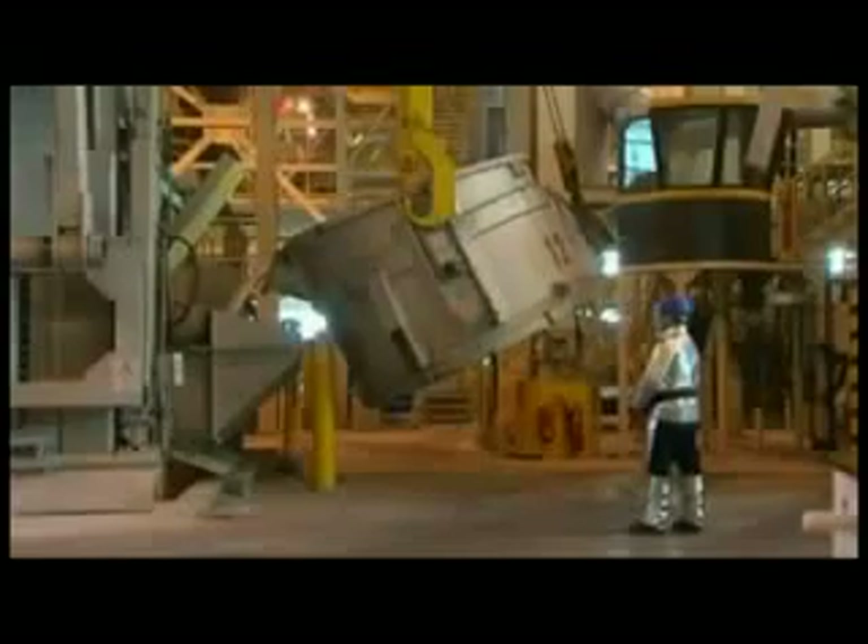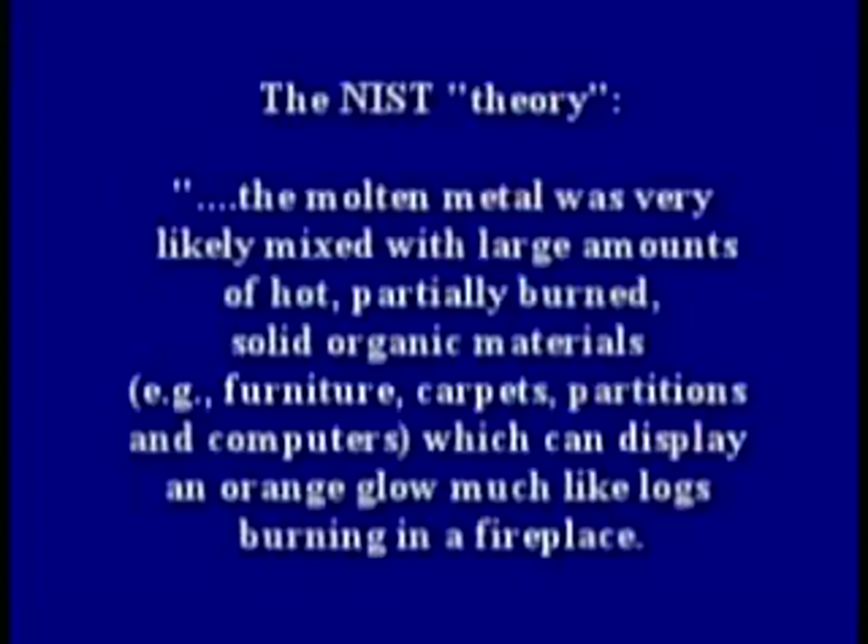NIST provided their own theory for that yellow metal pouring from the tower. NIST understood that molten aluminum is silver, not red-yellow. So NIST developed a theory to explain the color issue, stating that the molten metal was very likely mixed with large amounts of hot, partially burned, solid organic materials — such as furniture, carpet, partitions, and computers — which can display an orange glow much like logs burning in a fireplace.